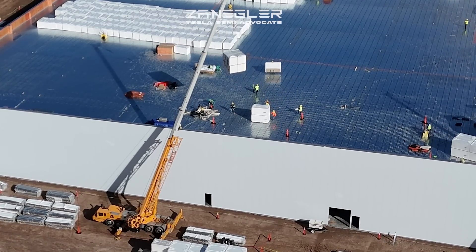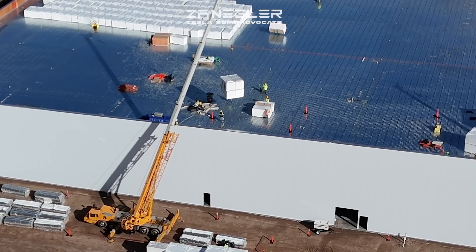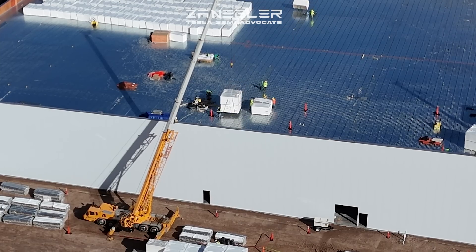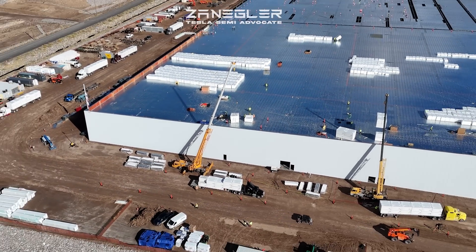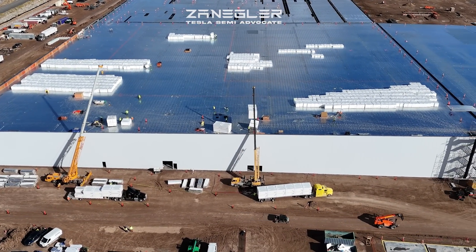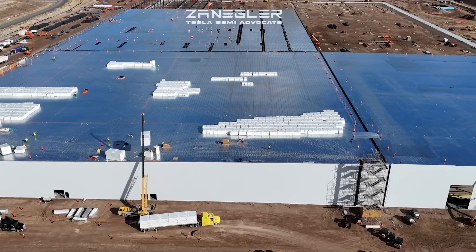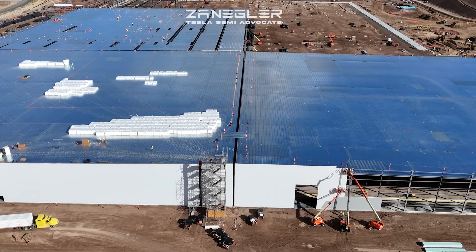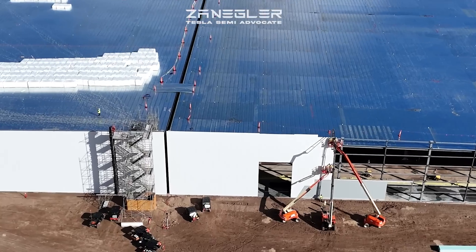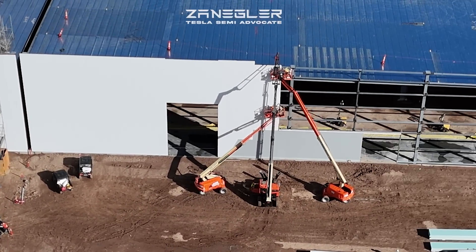Those rolls to the left and right of the crane could be hypalon rolls they'll lift up after moving all the insulation. There's a procession of trucks delivering insulation — by the end of this video the black truck should be unloaded and the yellow truck almost completely unloaded. They've also made progress on wall panels, starting on the next section.